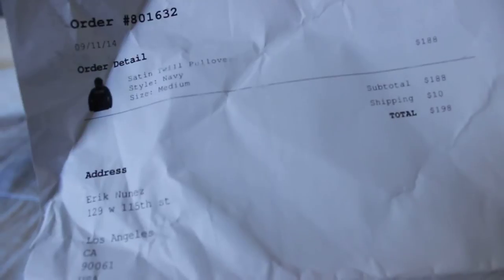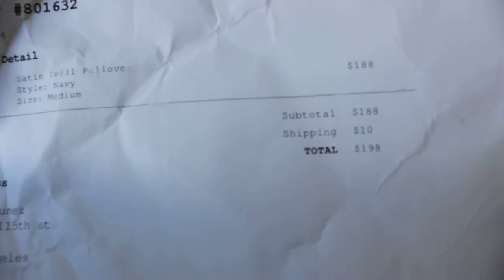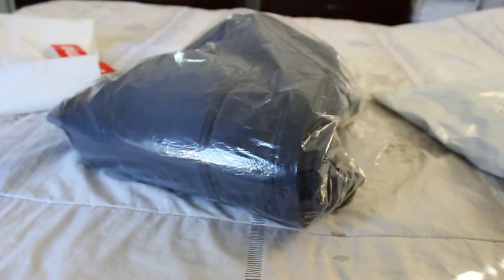I got the Saturn 12 pullover, navy size medium. There you go, Saturn 12 pullover, navy medium, and it retailed $188. And there's the receipt, just a regular box logo sticker. Let me focus this back on the jacket.